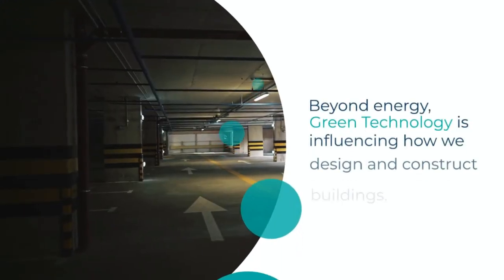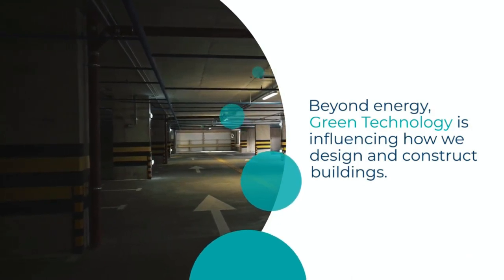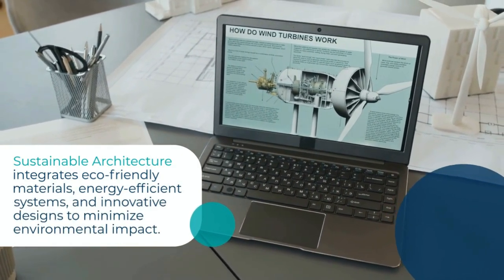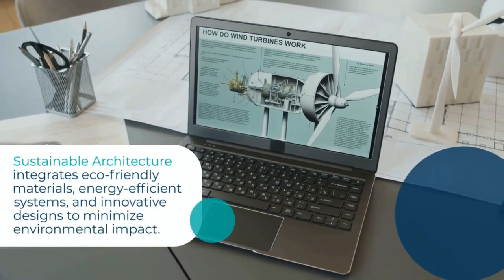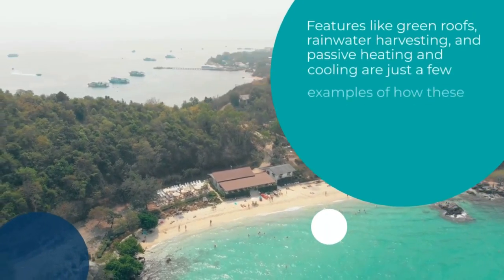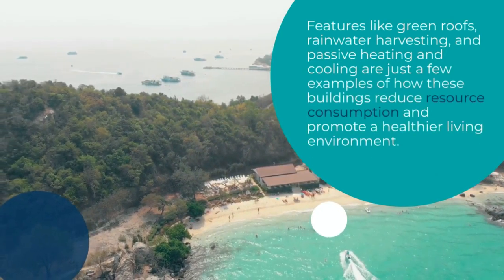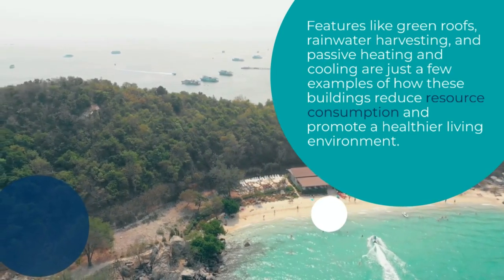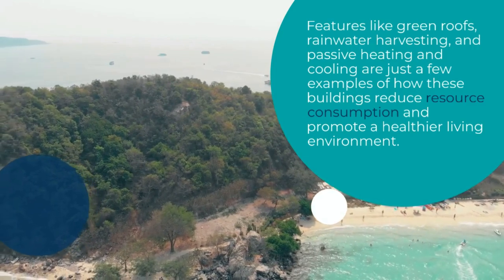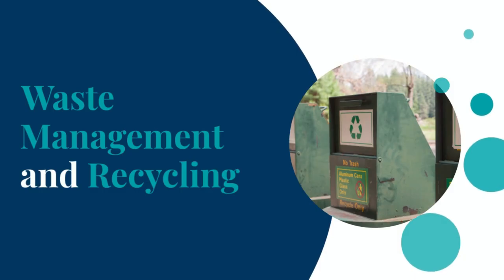Beyond energy, green technology is influencing how we design and construct buildings. Sustainable architecture integrates eco-friendly materials, energy-efficient systems, and innovative design to minimize environmental impact. Features like green roofs, rainwater harvesting, and passive heating and cooling are just a few examples of how these buildings reduce resource consumption and promote a healthier living environment.